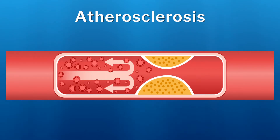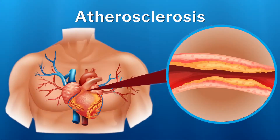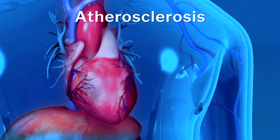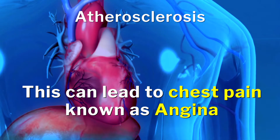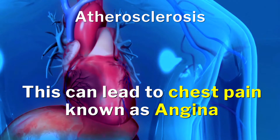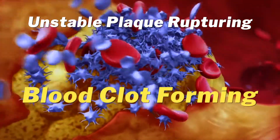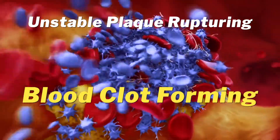Once a blockage causes a significant enough narrowing in the artery, it will be more difficult for oxygen to be delivered to that part of the heart. This can lead to chest pain, also known as angina. A heart attack may result when unstable plaque ruptures or breaks open in the coronary artery and a blood clot forms at the site, blocking blood flow to the rest of the heart.